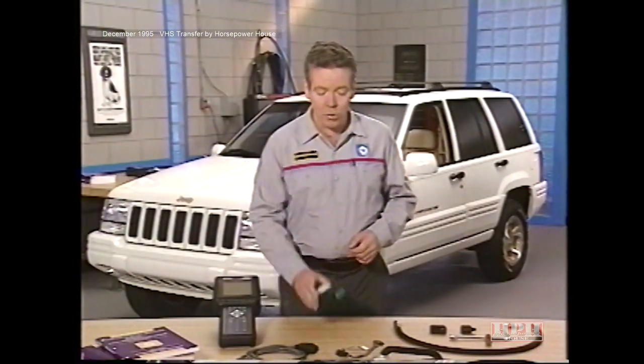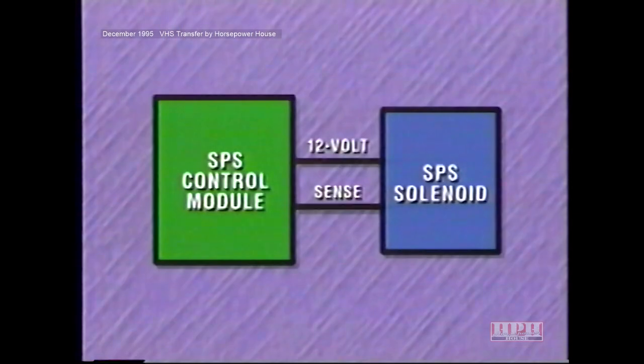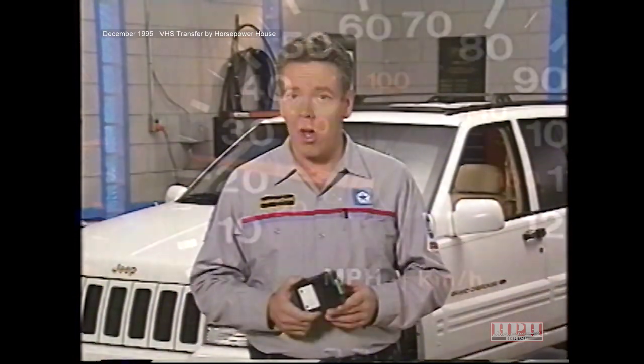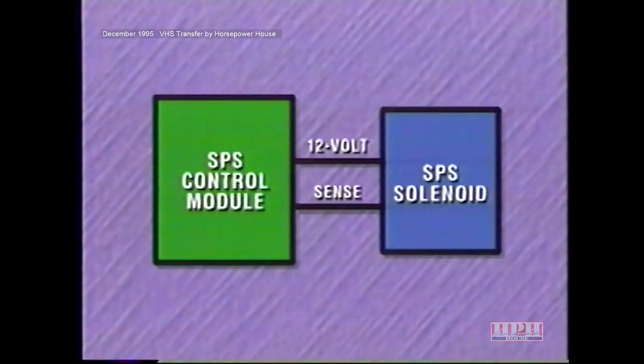The SPS control module checks the solenoid for a number of conditions that can affect system operation. At startup, the control module checks the solenoid for an open or short. If a problem is detected, it shuts down the system until the condition is no longer present. The control module also monitors the solenoid any time the ignition is on and vehicle speed is above 15 mph, checking the solenoid circuit for current flow above or below certain limits. If current is outside the limits, the control module shuts down the system until the next key cycle.